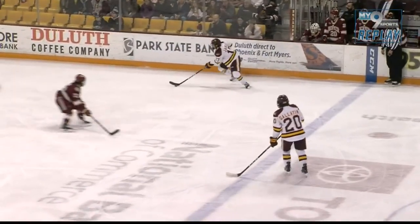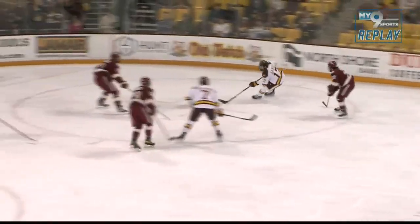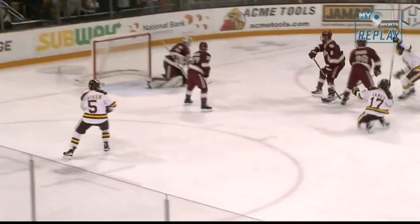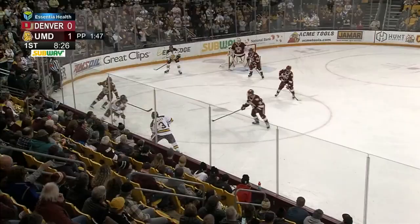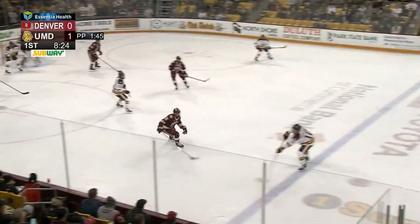UMD did a great job here moving this puck but they had everything out on the perimeter that whole time until this play right here. You can see James brings it to the middle, takes it to the middle down the Royal Road right to the UMD net. They cashed in late in their first opportunity.